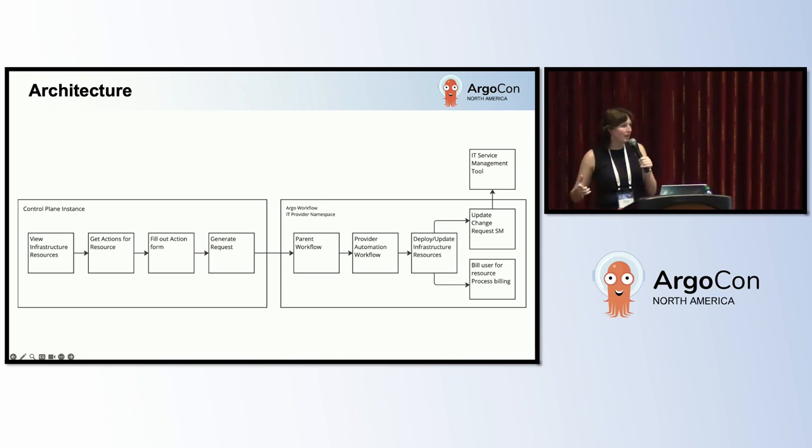For a VM, they could see that they can reboot it, grow the file system, add CPU — whatever they need. Once they submit an action, the control plane generates a request. The creation of this request will trigger the infrastructure automations in Argo workflows. The first is the parent workflow, which is what the platform team builds and maintains — this is the integration between the control plane instance and the infrastructure automations, so IT provider teams can focus on their infrastructure and not integrating. The provider automation workflow makes the actual changes to the infrastructure resources — like allocating additional CPU to a VM — and handles operational administrative tasks such as updating change requests and the IT service management tool.